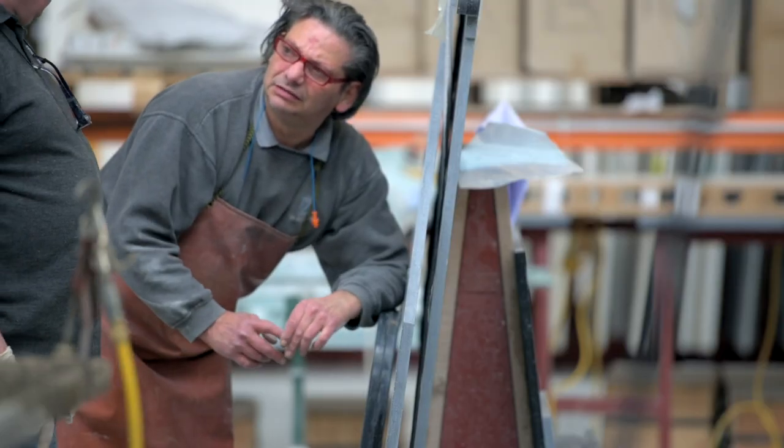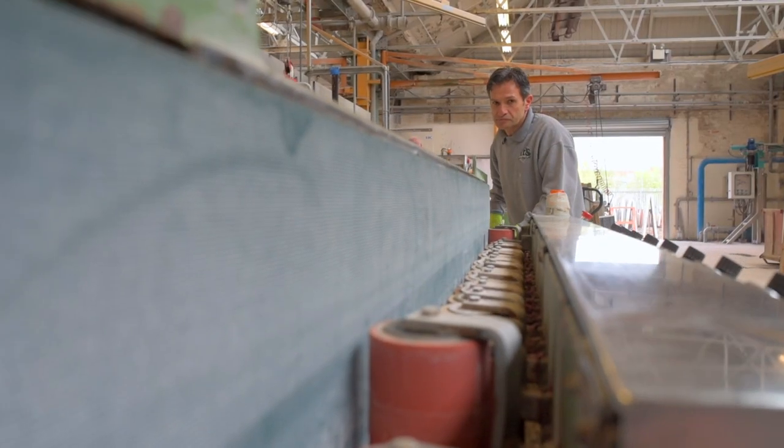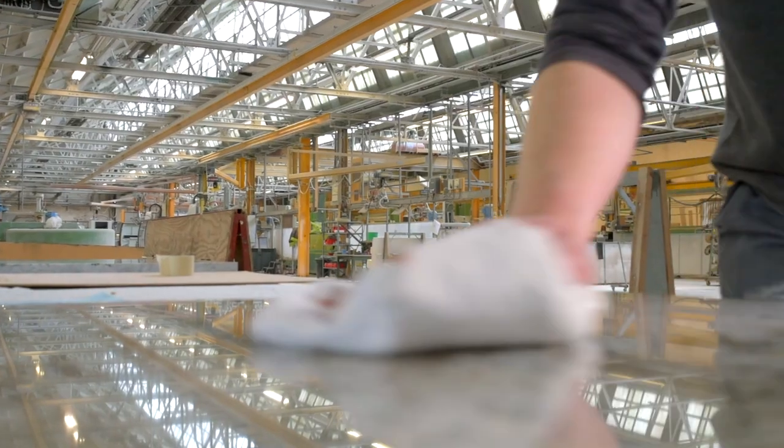Bristol Marble & Granite is an Italian family-run company. We've been brought up with a passion for stone and strong family values that have been passed on to our employees, so it's very natural for us all to give great care and service to all our customers.